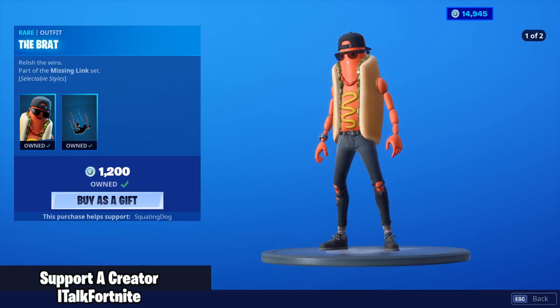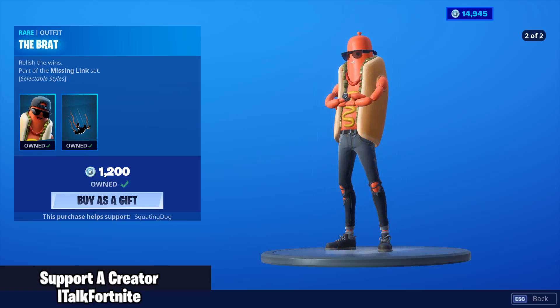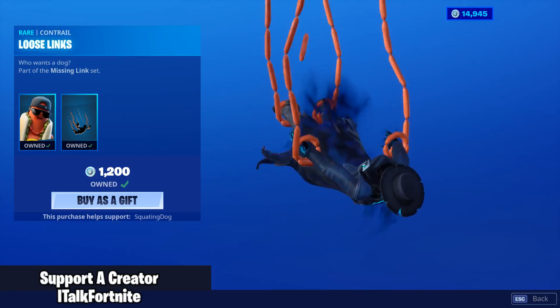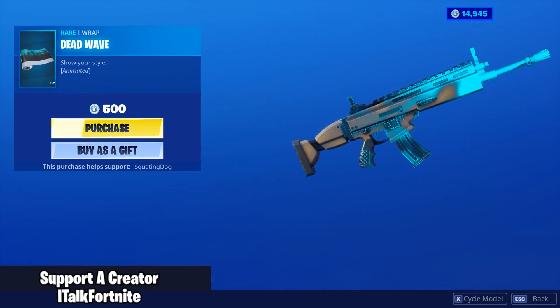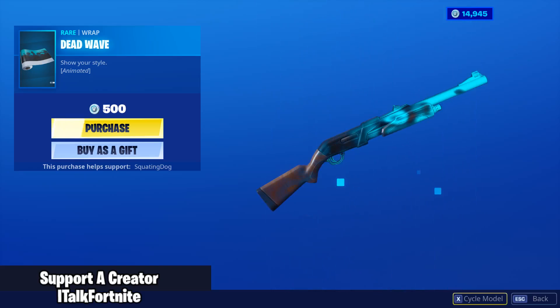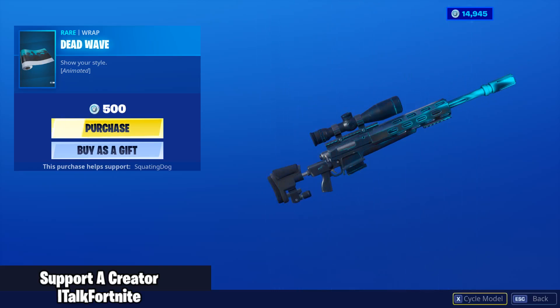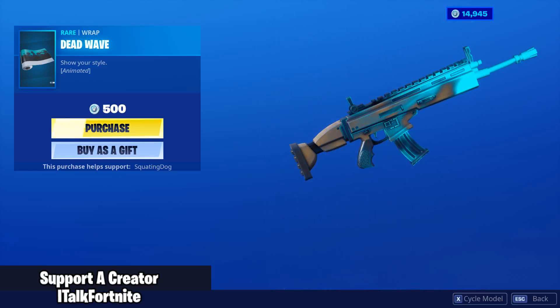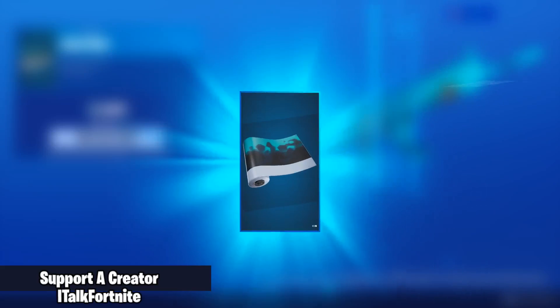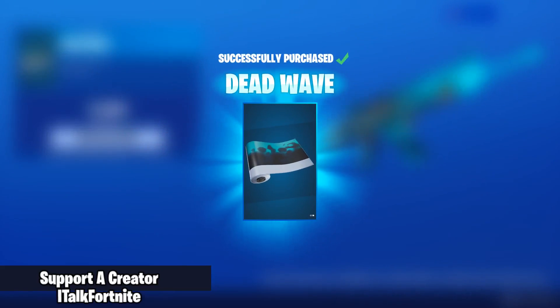The Brat is still here with two added styles. It comes with a contrail called Loose Links. This guy looks awesome. The new Dead Wave wrap — this is nice. It kind of reminds me of the Borderlands wrap, sort of, with how textured it looks. We're going to buy it. Looks really, really good.